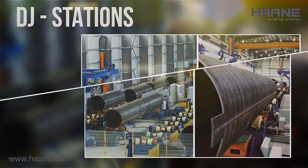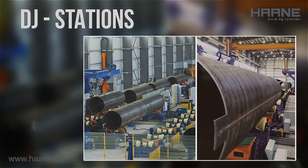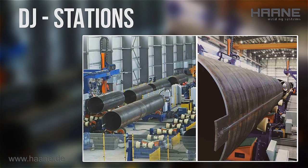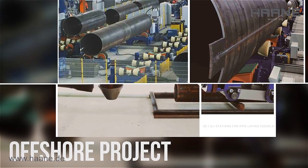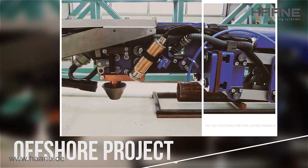Double joint factory for onshore and offshore application. Finding a solution including design, manufacturing, testing, installing, startup, and production supervision within a few months — we did it with success.